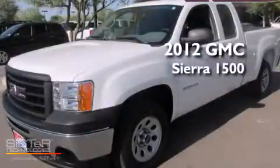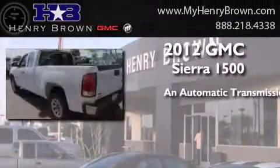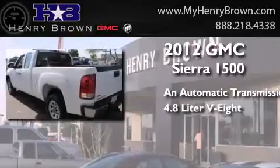This is a certified pre-owned 2012 GMC Sierra 1500. This truck has an automatic transmission and a 4.8 liter V8.